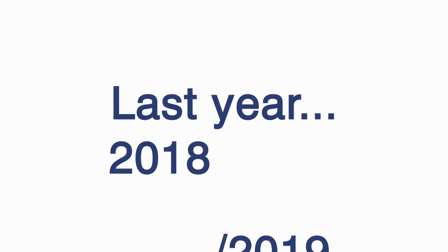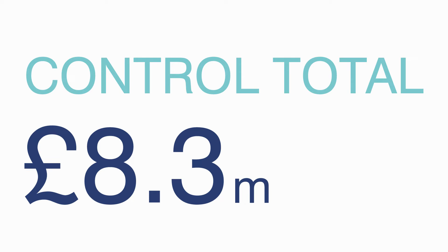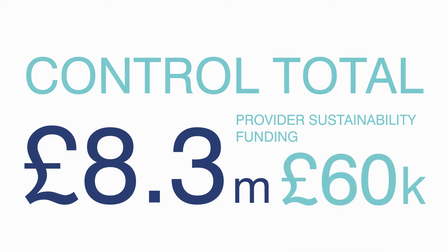Last year, for 2018 to 2019, we signed up to what's called a control total, which is set and agreed with our regulator, NHS Improvement. Our control total was a trading deficit of £8.3 million. And if we successfully achieved this, we would qualify for what is called provider sustainability funding. We're pleased to report that we exceeded this target with an overall surplus of £60,000.